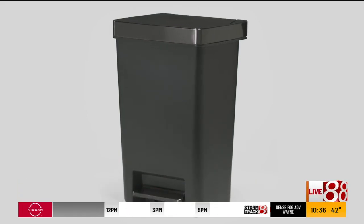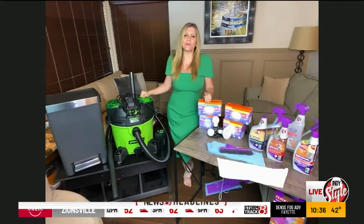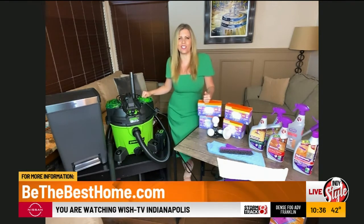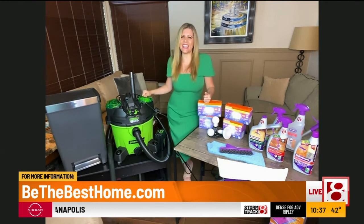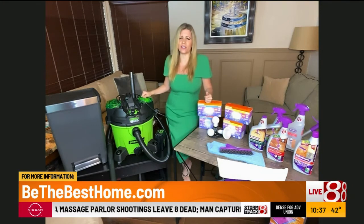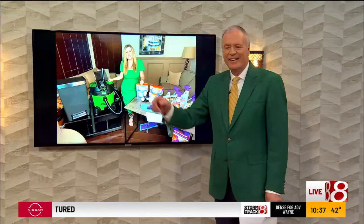How can we get a hold of you? Everybody should go to BeTheBestHome.com for all these spring cleaning tips and more awesome home projects. All right, Catherine, I appreciate it — thanks for joining us. Thank you! Have fun doing some spring cleaning this year. I might change out of my green St. Patrick's dress to do it, but you know. Thanks, Randy! And Vanessa, I actually asked for a shop vac for my birthday — I love practical gifts. I think I need an upgrade.